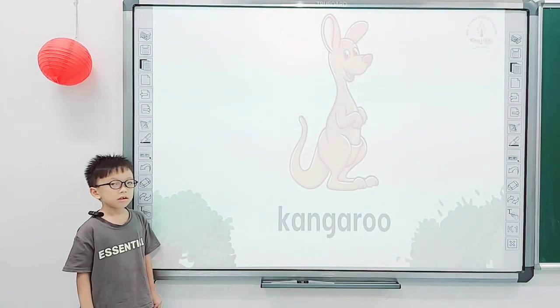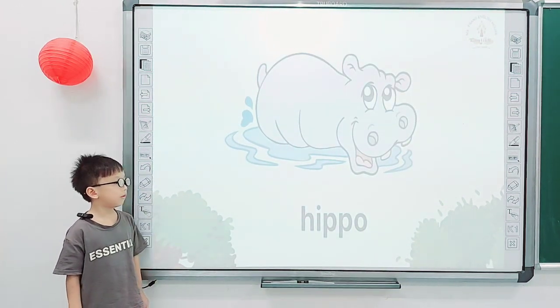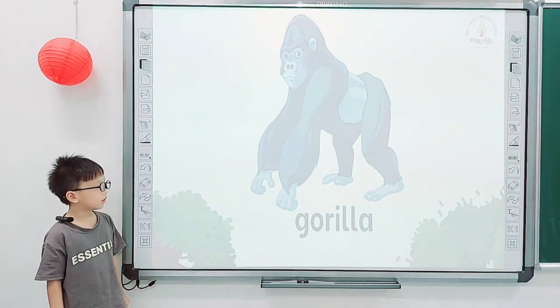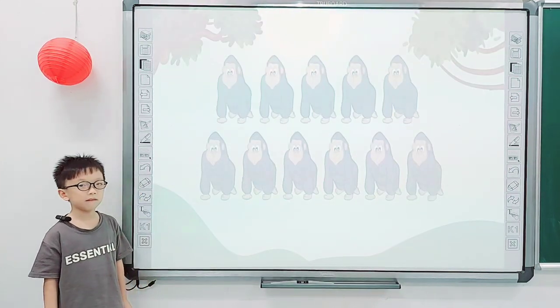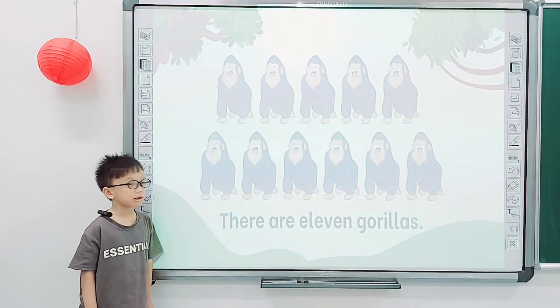Next one. What do you see? I see a kangaroo. How about this one? Good. And what is it? This is a gorilla. And tell me, how many gorillas are there? There are 11 gorillas.